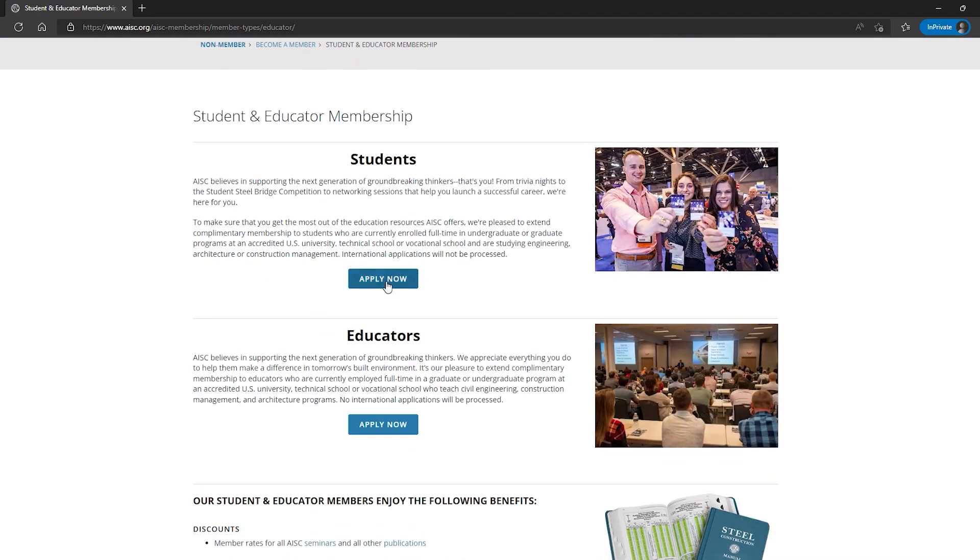Students are really familiar with the steel manual — people like to call it the steel bible. Within the manual, there are the actual manual tables and manual information, and then there is the specification. The specification is what you need to follow to design in structural steel, and that's the part adopted by your local building code. There's also a commentary that provides background information on what's in the specification, along with resources and some of the research that went behind the specification.